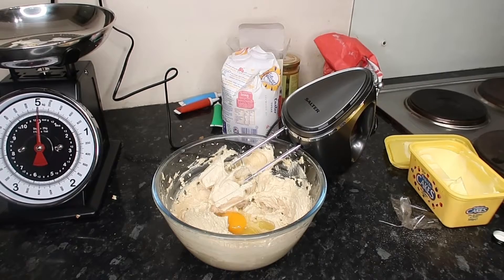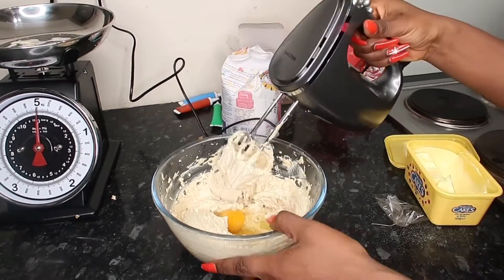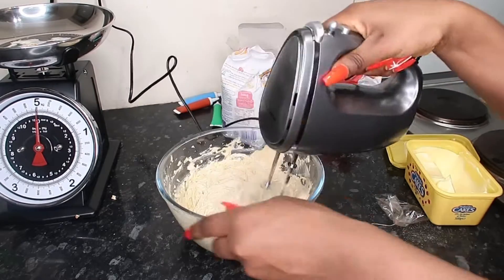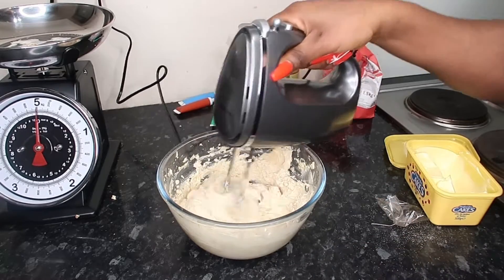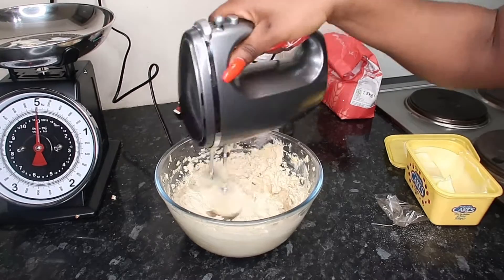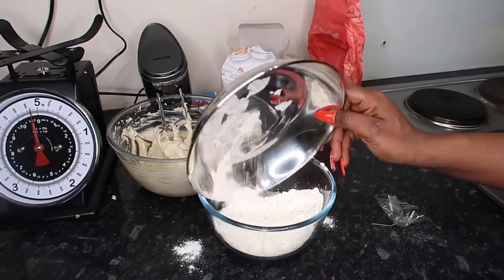Right now I'm just gonna add the egg and the vanilla. These are a simple recipe, guys — literally for cookies you need sugar, butter, egg, and flour. There are only about four ingredients; if you want to add vanilla you can, but there's not many. You just need to make sure you've got the right amount.